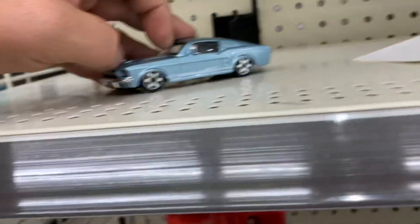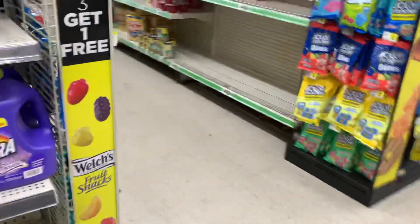Oh my god, this thing is fast! Let's pick it up and put it back — that's all I got, don't want trouble in here, don't want to get arrested. All right guys, well as you can see I checked around — there's no more toys or Hot Wheels here.